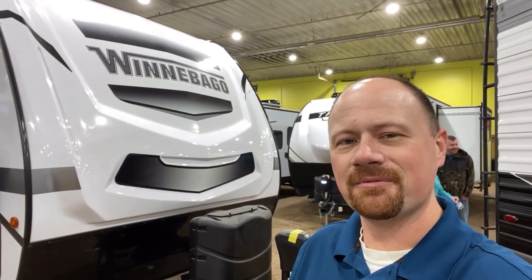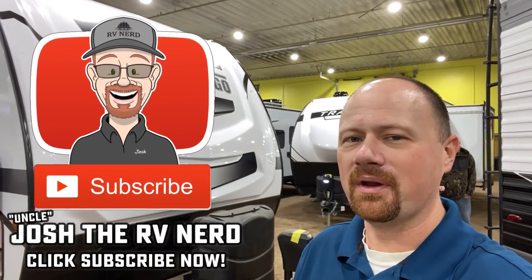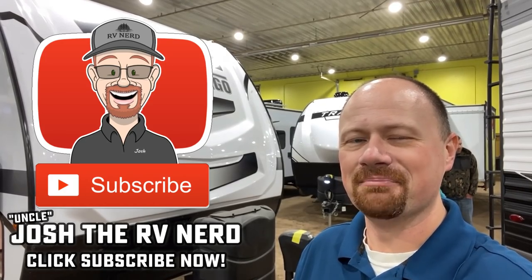Let me know what you think about her. Subscribe, catch the next one. We've got more Winnebagos coming — I can't wait for you to see them. Take care, stay safe, have fun, and they're back, everyone.